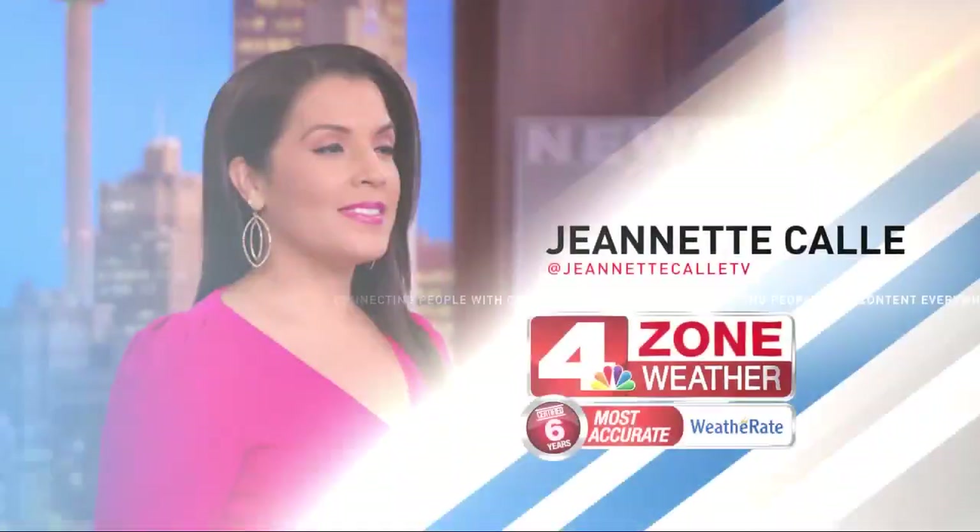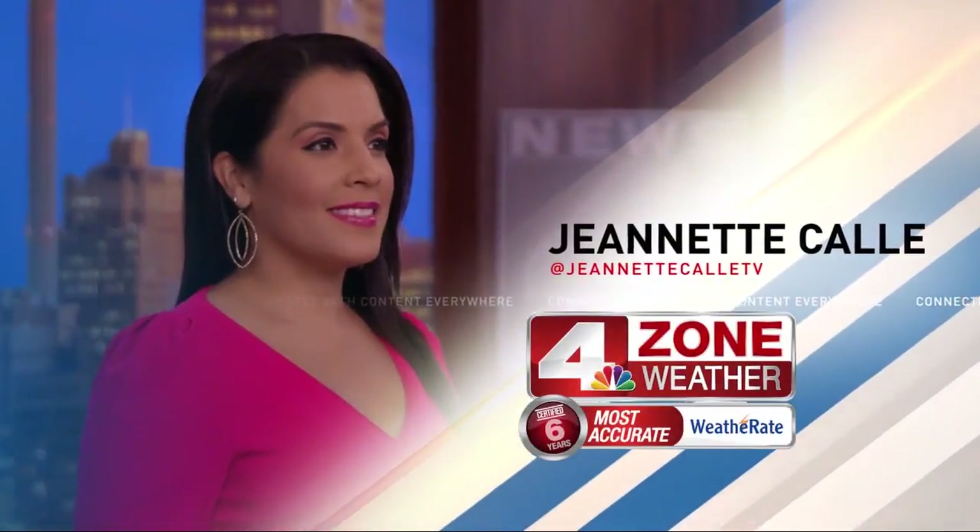Your certified most accurate four-zone weather with meteorologist Jeanette Calle. I'm sort of getting used to this dreary weather — it's been hanging around for so long, the last couple of days. My goodness, today I think it's like the worst of it. Just that persistent mist we've been dealing with since overnight.